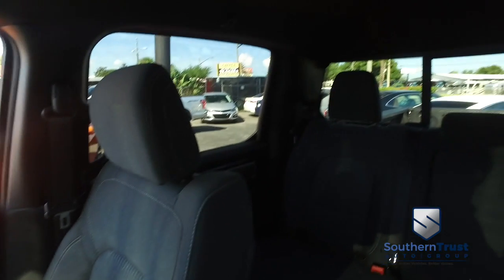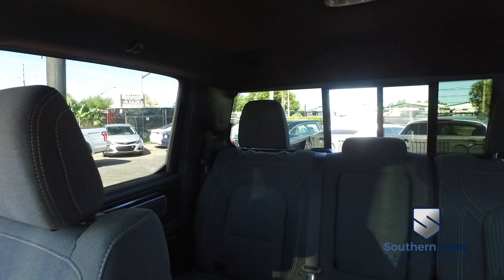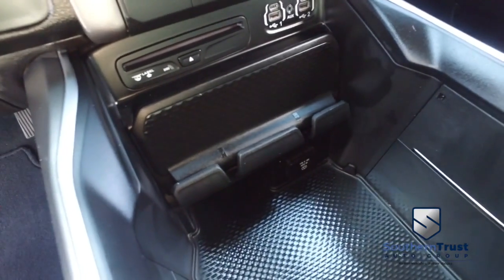This interior is absolutely breathtaking gorgeous. Power sliding rear window to get fresh air in the back of your crew cab. Here's your center console — elbow-deep storage. This moves back and forth, and there's a place to put your phone to lock it down so it doesn't bounce around when you're off on the trail or out in the field. Here's your USB and CD compartment.